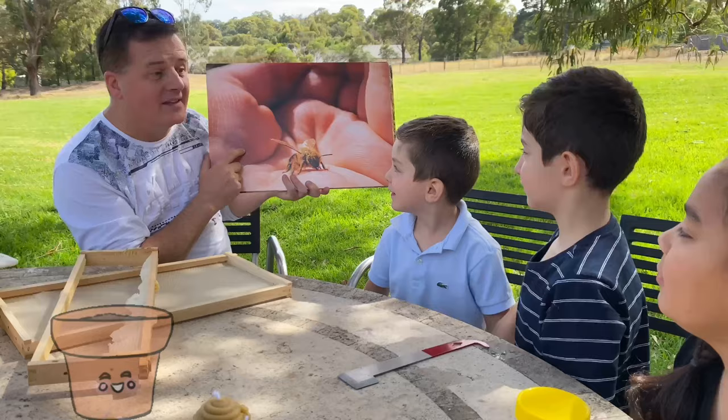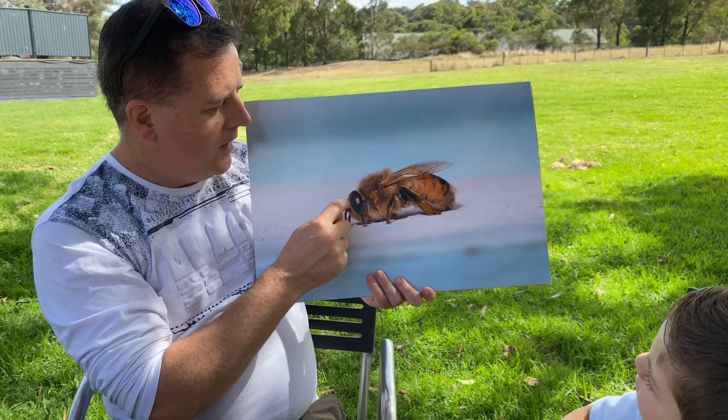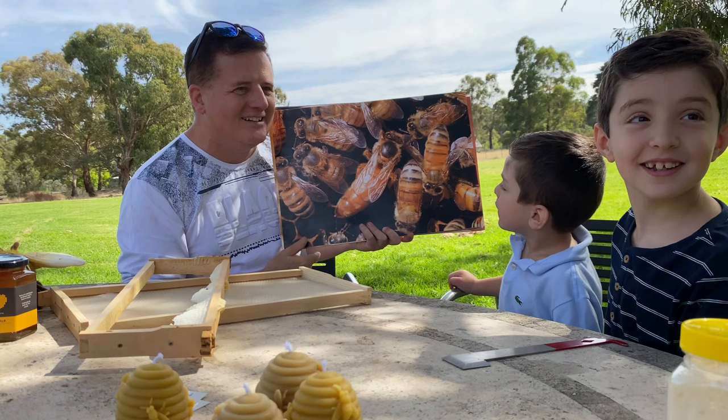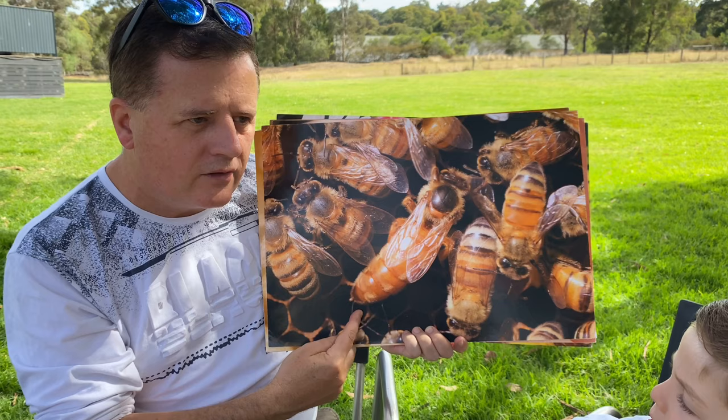Here are some fun facts we learnt about bees. Did you know that bees have five eyes and six legs? Honey bees live in large groups called colonies. In the colonies there is a queen bee, a worker bee, and a drone. The queen bee! That is the queen bee. There is one queen inside every hive — just one. The queen rules all the bees in the hive. Her job is to lay eggs. She can lay over 2,500 eggs a day.